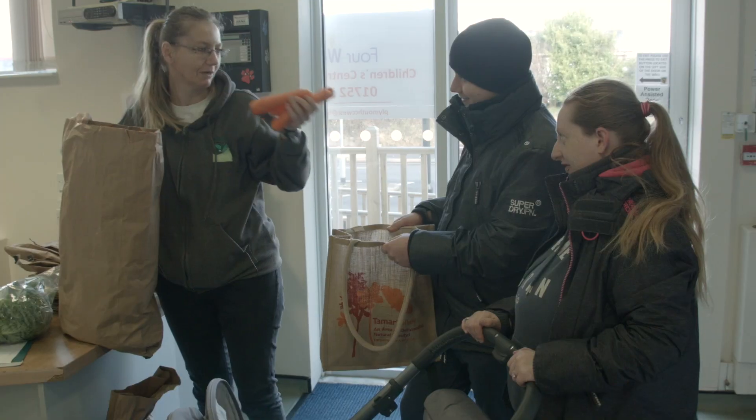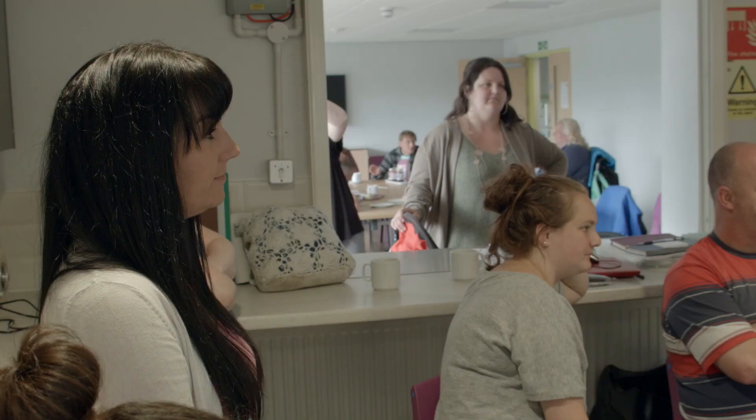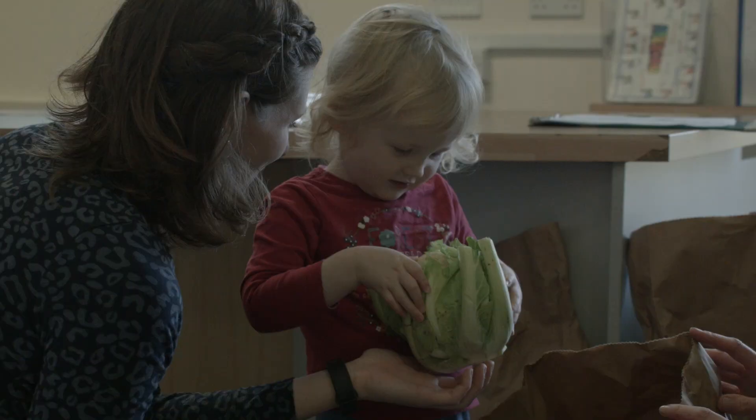Grow Share Cook is about providing fresh veg to families who might not necessarily have the means to get it themselves. It's also about nurturing skills that have maybe been dormant for a while and to encourage cooking from fresh. We were looking at families on low incomes, families that maybe didn't have the means to access fresh food and veg.